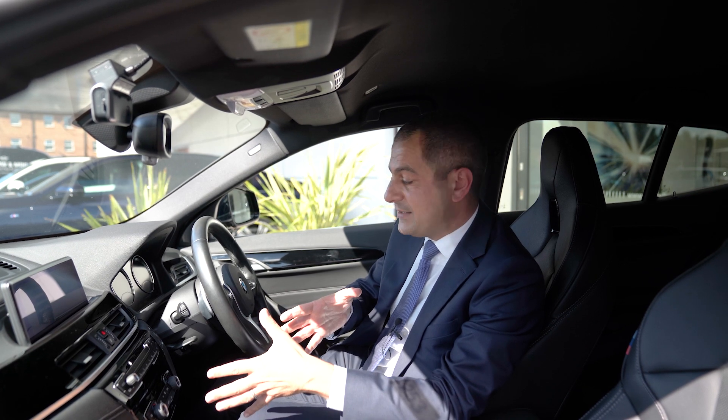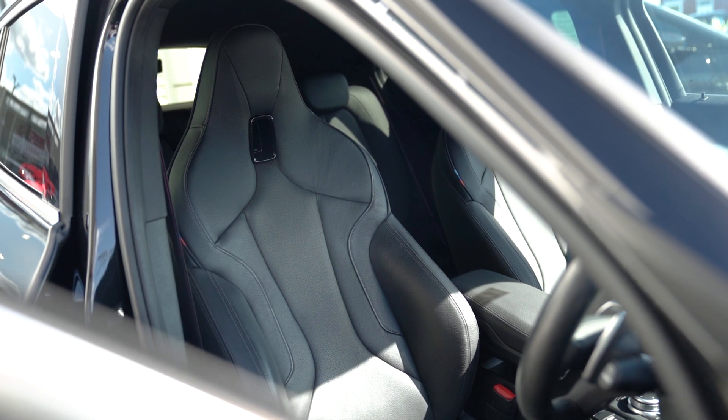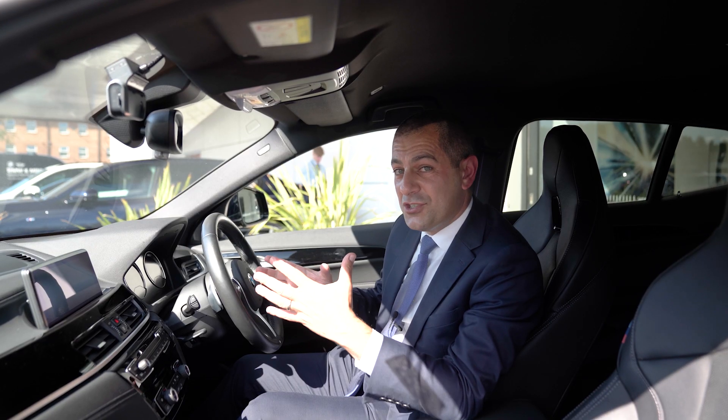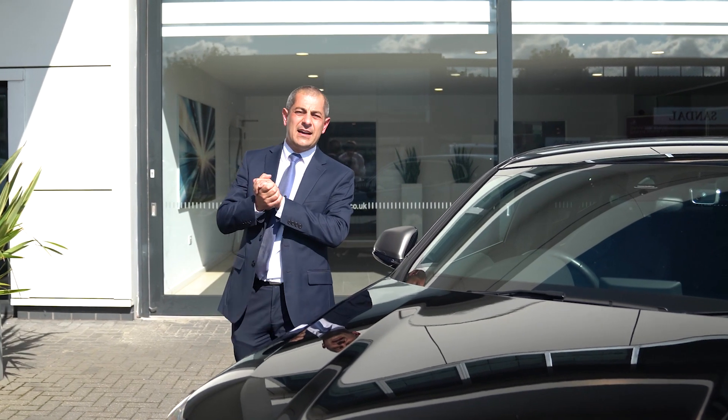Also inside we've got the electronic climate control, heated seats, electric folding door mirrors. This car also has electric memory sport seats and a host of other options which we'll be happy to discuss with you in more detail.